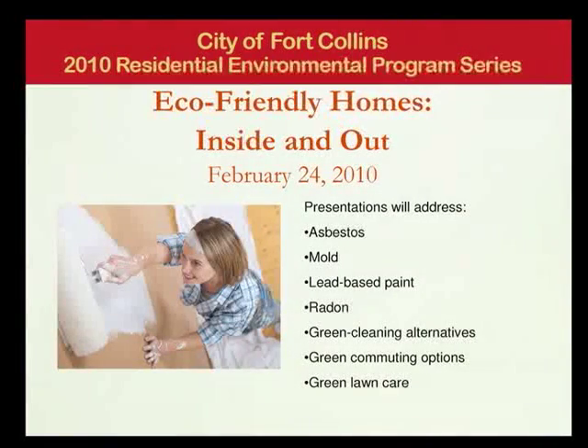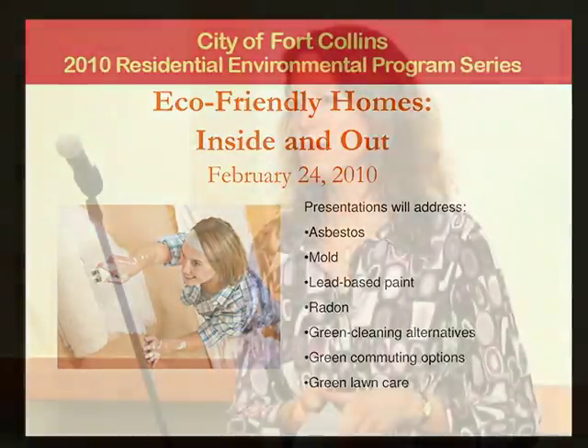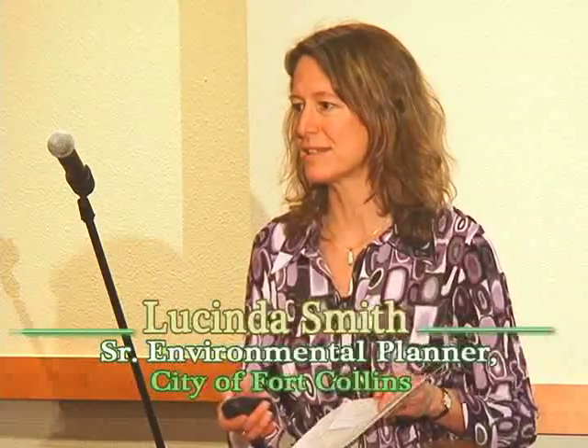Welcome and thank you so much for coming to the program tonight. The topic today is eco-friendly homes, inside and out. We have experts here to help you think through how to reduce the amount of toxins in your household that you use either for inside or outside lawn care.